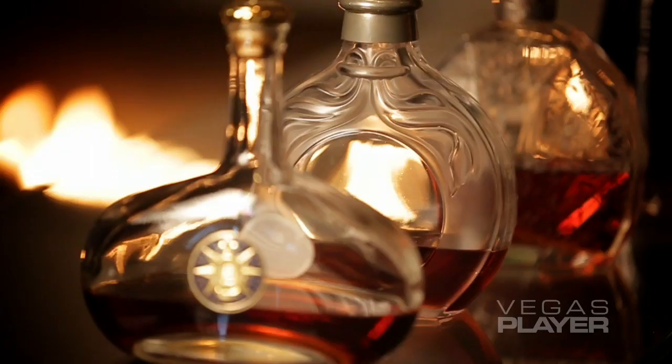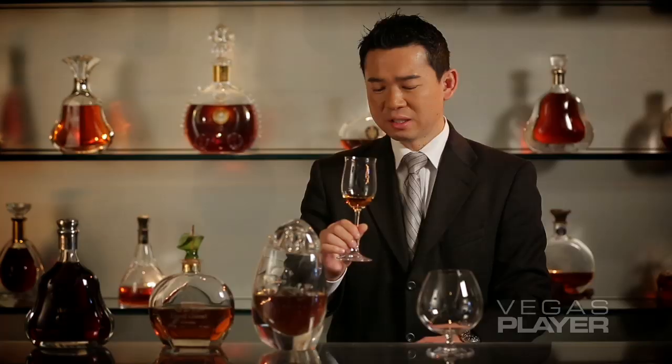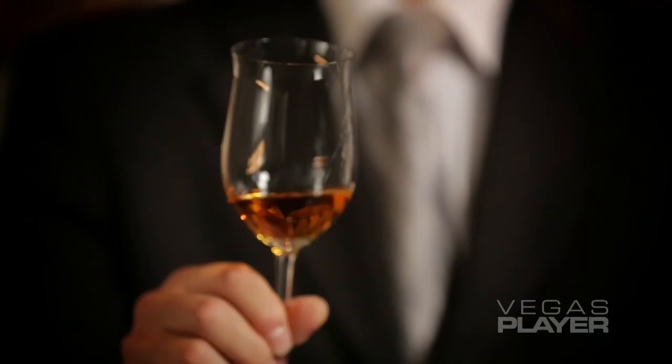Very delicate, not powerful like other Cognacs that we have. Ladies will like this, and once again, a lot of floral characteristics and small, delicate spices on it. Cheers, Vegas Player. Hope to see you soon here at Restaurant Gisabwa.